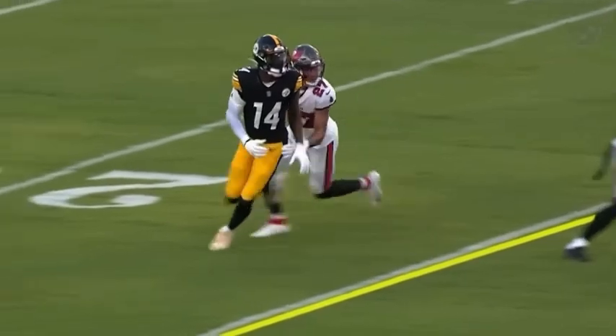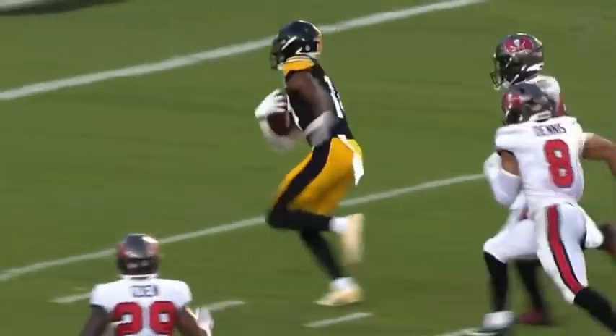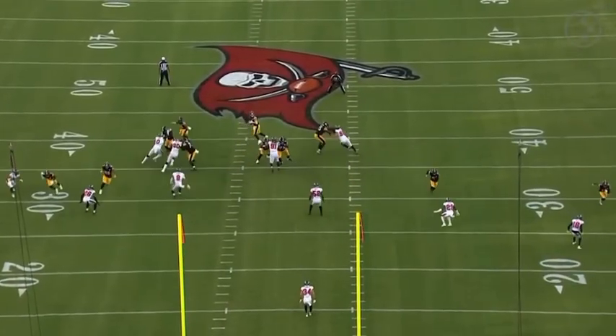Kenny Pickett standing tall in the pocket right here. You can see Pickett just working the middle of the field, something that they didn't do a lot of last year. They're working on it, incorporating it into his offense. You can see it's paying off right now.